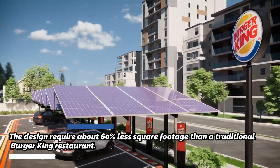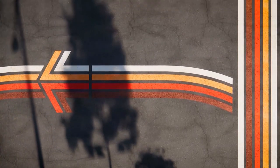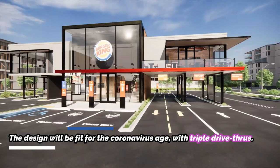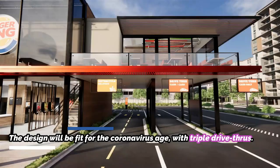The designs were also created with input from the technology, operations, and food innovation teams. In the new designs, customers will be able to drive into a designated spot, order through the app, and have food delivered to their cars.